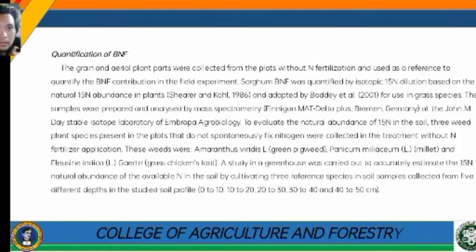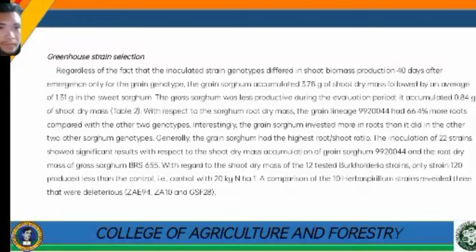For BNF quantification, grain and aerial plant parts were collected from plots without nitrogen fertilization and used as a reference to quantify the BNF contribution in the field experiment. Sorghum BNF was quantified with respect to sorghum root dry mass. The grain lineage 99-144 had 64.4% more roots compared with the other two genotypes.